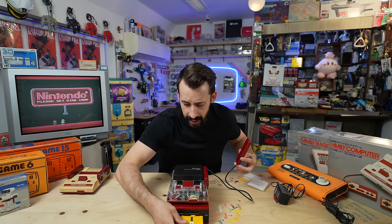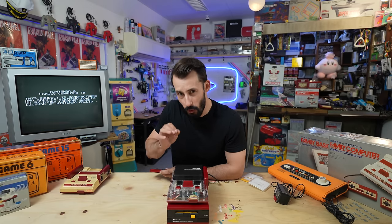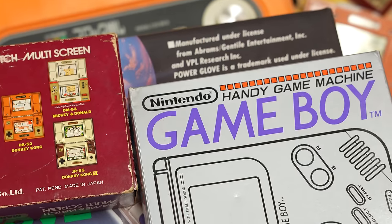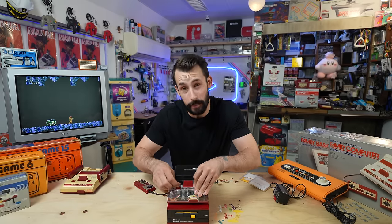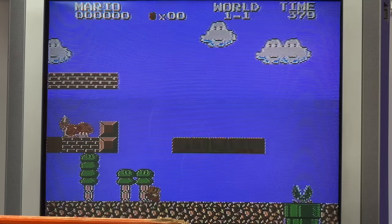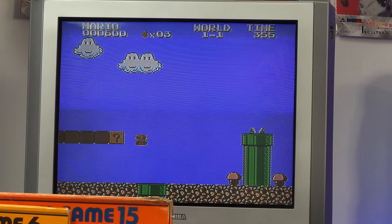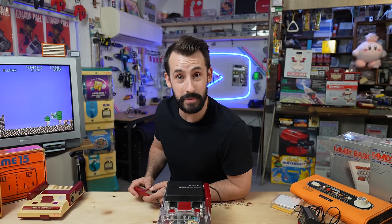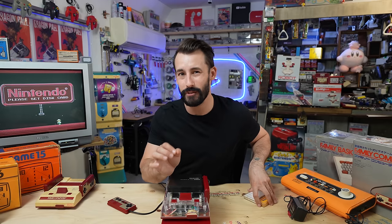It says 'Please set disc card.' I do have an A and a B side, so we'll put in the A side. Also, considering these are all Japanese products made for the Japanese market, the amount of English on every single product and packaging is actually quite surprising. I've never played Metroid before — I've always got Super Mario Brothers 2. I clearly have never played this game because apparently there are mushrooms that kill you in this one. But I did get what might be the best add-on for the disc system ever made.